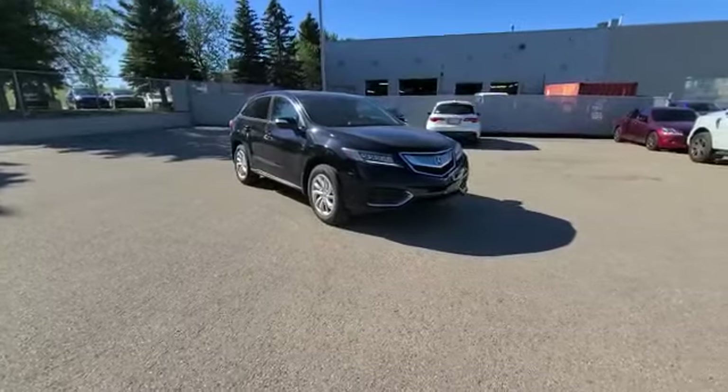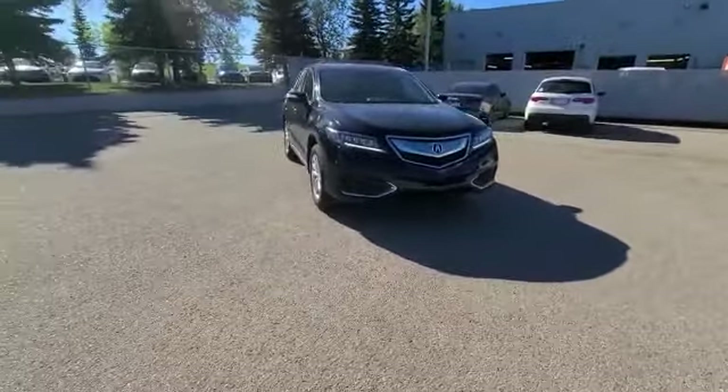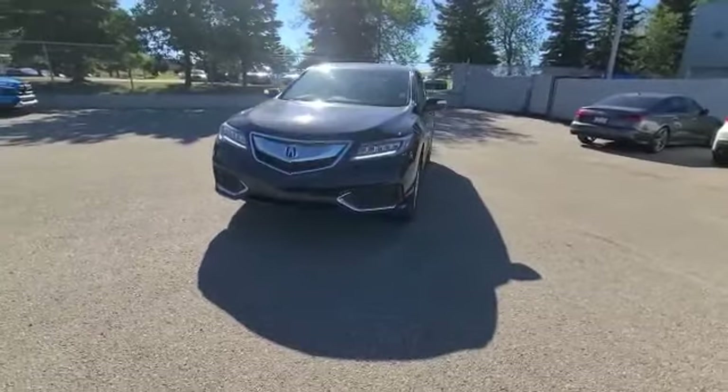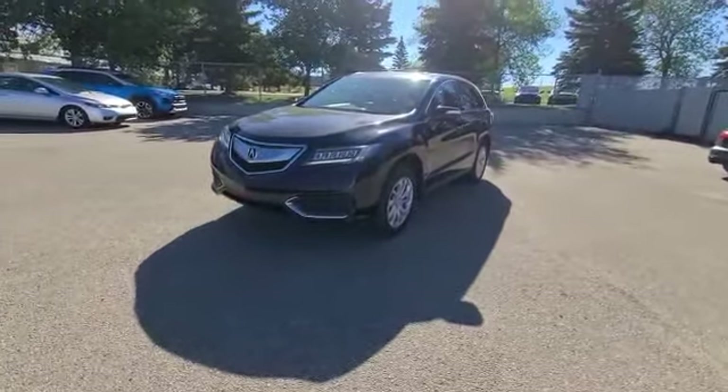As you can see, you have your nice sharp grille, your nice LED lights, and you do get a block heater as well as your remote start engine from over 500 meters away. And you do have your 3.5 liter V6 engine. And of course, Acura has a fantastic all-wheel drive system.